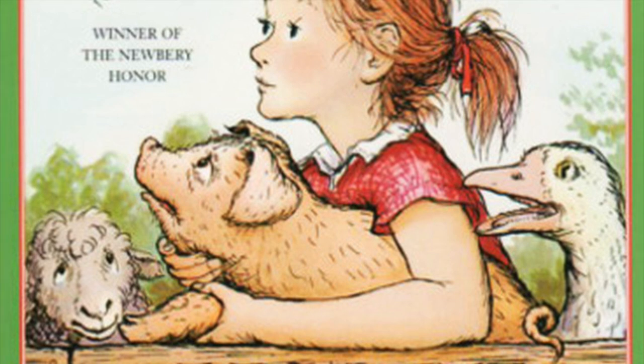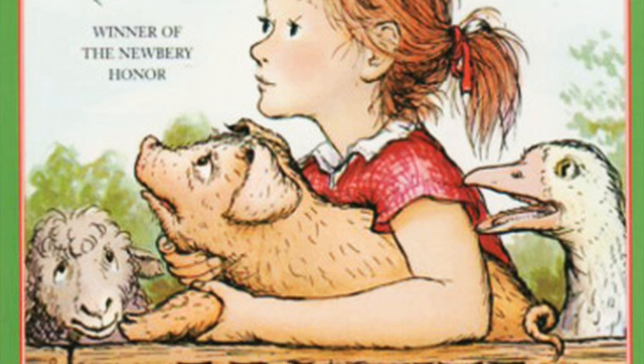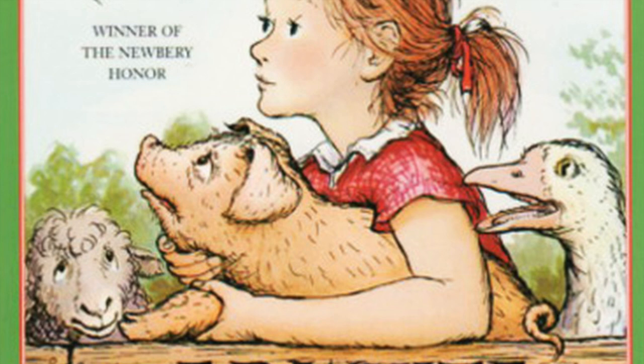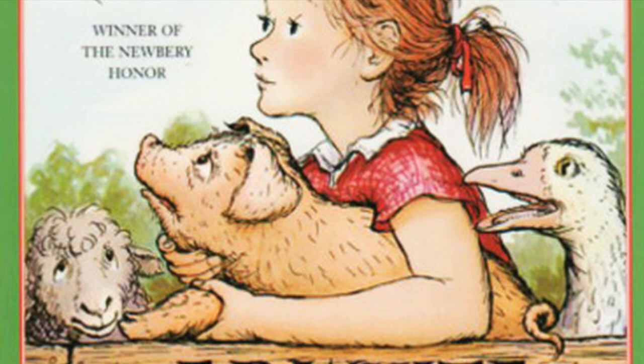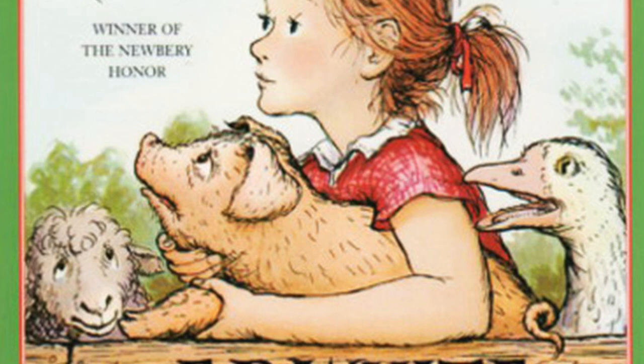And Templeton the rat crept stealthily along the wall and disappeared into a tunnel that he had dug between the door and the trough in Wilbur's yard. Templeton was a crafty rat and had things pretty much his own way. The tunnel enabled him to get from the barn to his hiding place under the pig trough without coming out into the pen. He had tunnels and runways all over Mr. Zuckerman's farm. Usually he slept during the daytime and was abroad only after dark. Wilbur watched him disappear, then saw the rat's sharp nose poke out from underneath the trough and eat his breakfast. Friendless, dejected, and hungry, Wilbur threw himself down in the manure and sobbed.